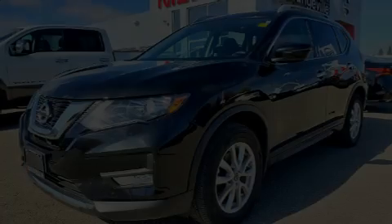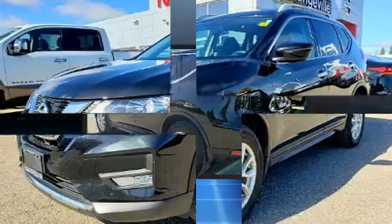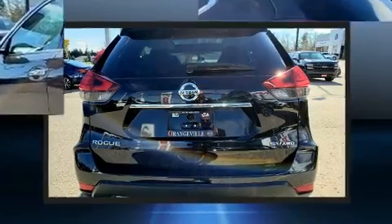Discerning drivers will appreciate the 2017 Nissan Rogue. Smooth gear shifts are achieved thanks to the efficient four-cylinder engine, and for added security, Dynamic Stability Control supplements the drivetrain.